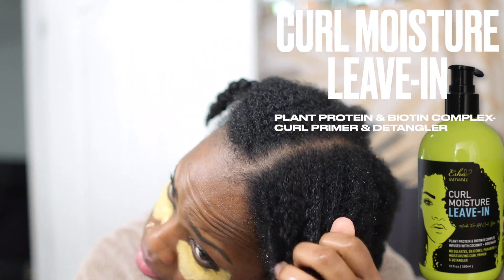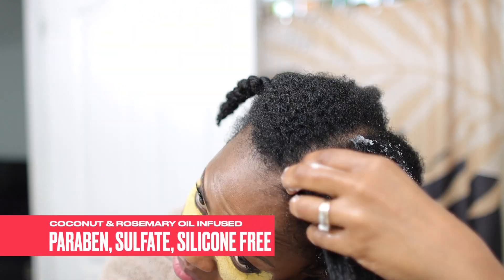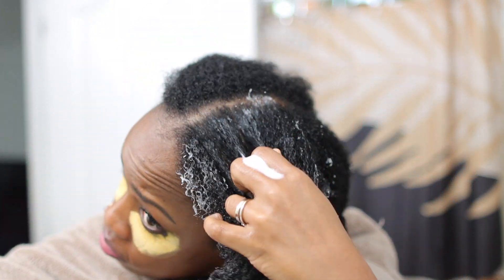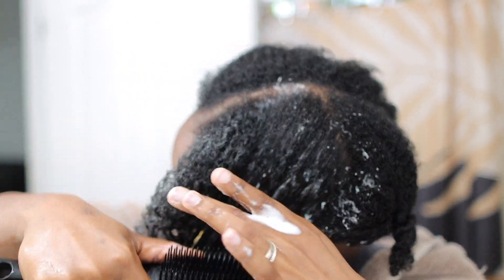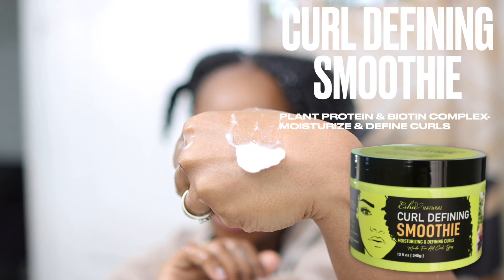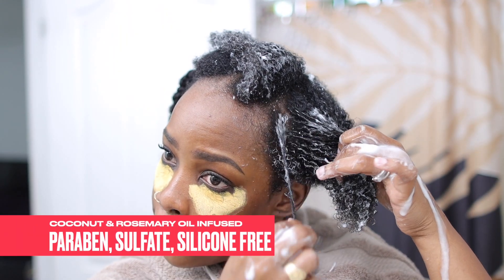From here on out, we're talking styling. You're going to see me use their leave-in, followed by their curl defining smoothie, pretty much for the majority of the styles. When you think of wash and goes, twist outs, braid outs, and flat twists in the natural hair community, fine naturals are really underrepresented. You just don't see a lot of those styles with people with fine hair.